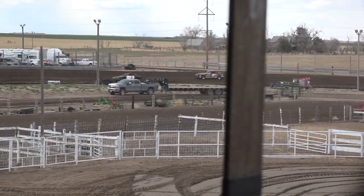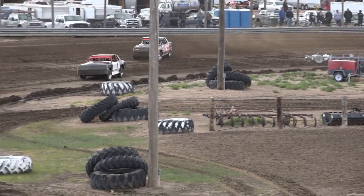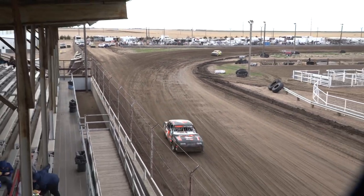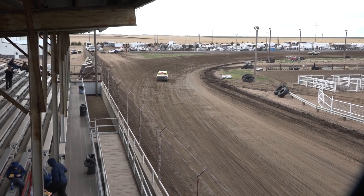Coming to the line, checkered flag coming out here. Smith is going to take it. Mr. Hunter Smith — what a great heat race. Brady Beckett right behind.